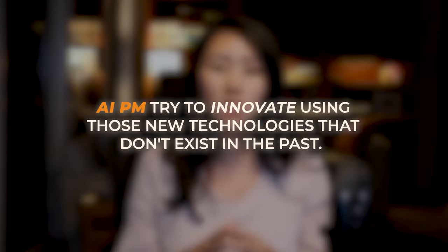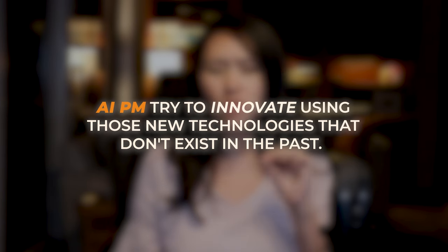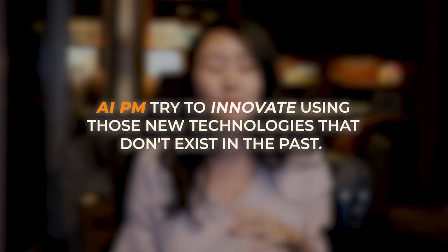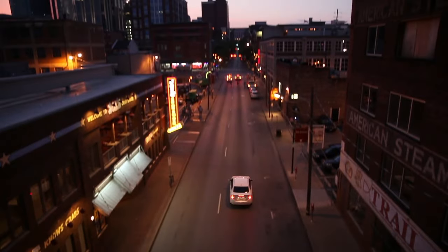An AI product manager not only needs to find product-market fit and solve problems for customers, they're also trying to innovate using new technologies that didn't exist in the past few years, such as large language models. They frequently try to make existing products better and more efficient using AI, and sometimes create breakthrough products that could never exist in the past, such as self-driving cars.